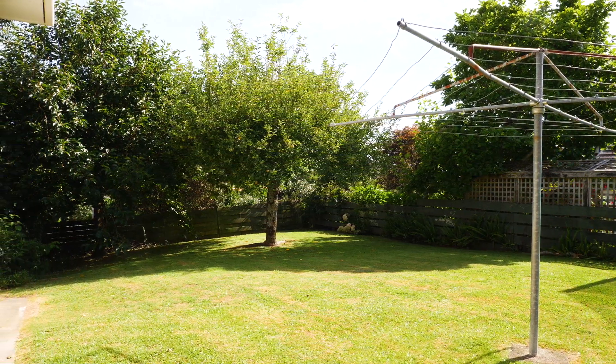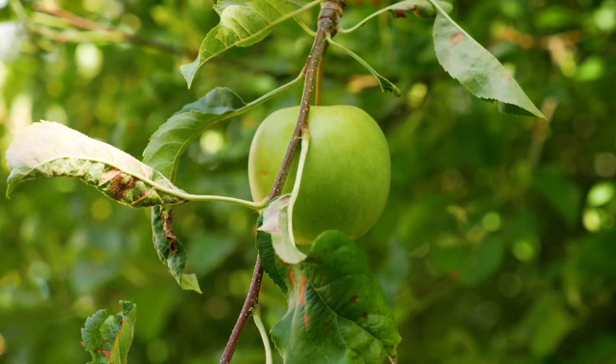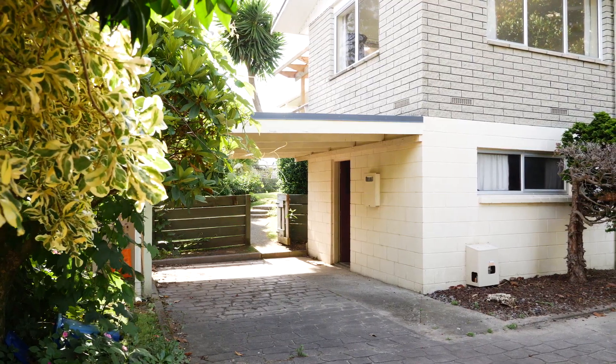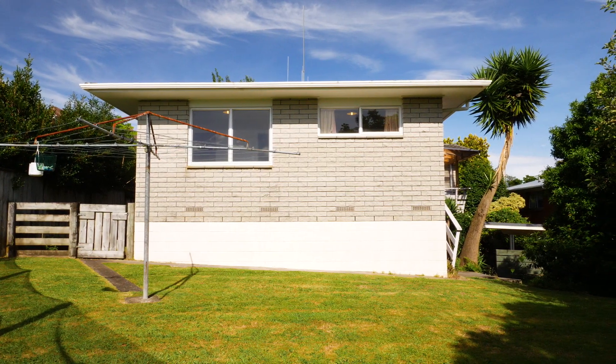Outside on offer is a large section size of approximately 809 square metres with fruit trees and gardens. A single carport plus plenty of off-street parking. This section is a great size for the kids and the gardener.